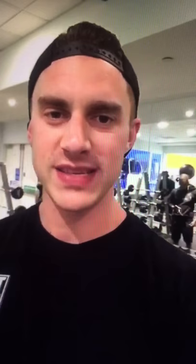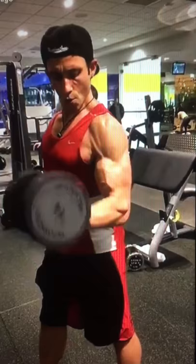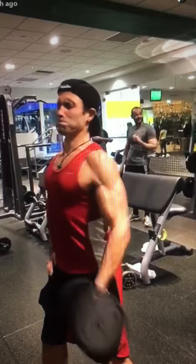Starting tonight's arm workout off with biceps. Exercise number one, we're going isolateral dumbbell 21s — that means one arm at a time, seven bottom half reps, seven top half reps, seven full range reps. Look at the shreds on Pierre, my man. We've got ourselves three working sets, 21 reps per arm. Let's go!